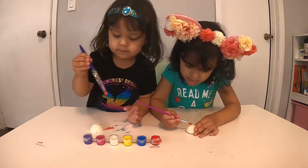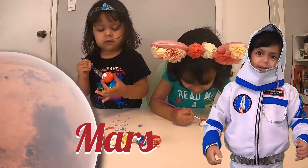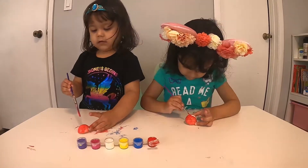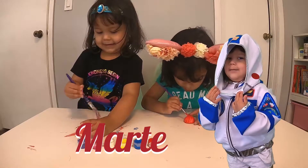This is Mars. Mars? Red. Mars. Red. Red. Red planet. Mars. Mars.